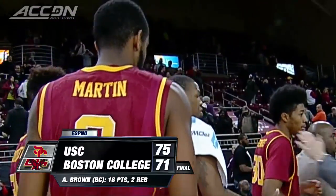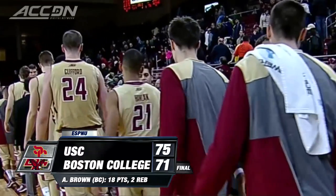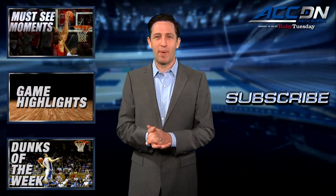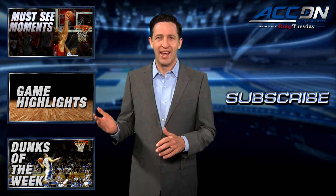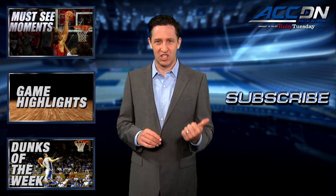I'm Courtney Cox and you're watching the ACC Digital Network, brought to you by Ruby Tuesday. We are the official home for ACC basketball. For more great content like you've just watched, click one of these boxes, and to make sure you don't miss anything, click subscribe.